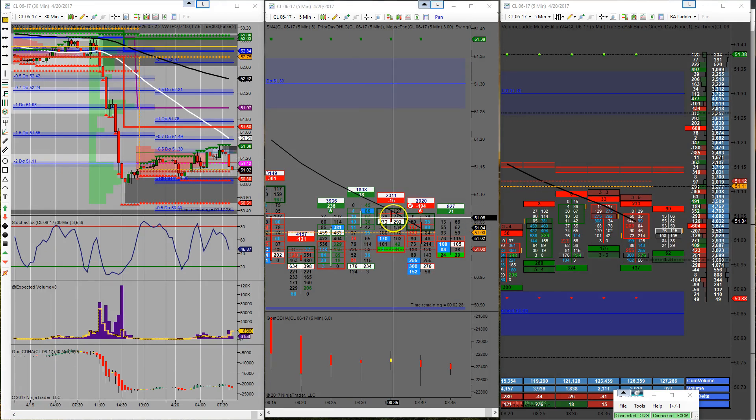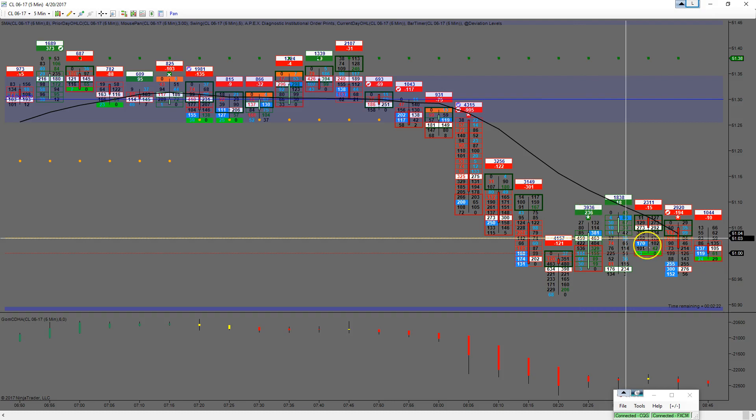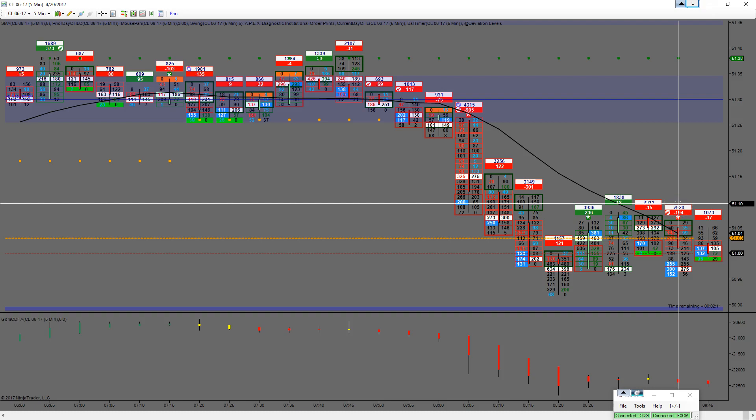Finally got a feel. Kind of in the channel. We're down with pressure. Hopefully this is a slight pullback and then down again. 10 contracts short at 51.04. Looking to pull a half off at 50.94. Stop right now is sitting at 51.09 for a 5-tick stop. We'll see what happens here and move forward at this point.